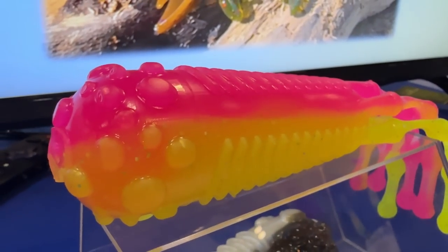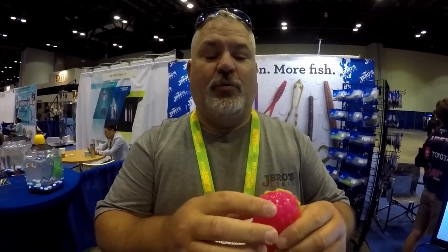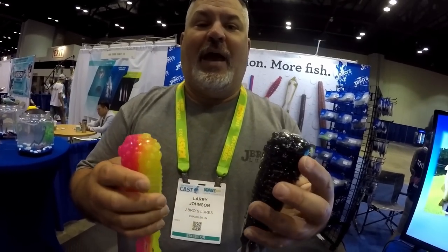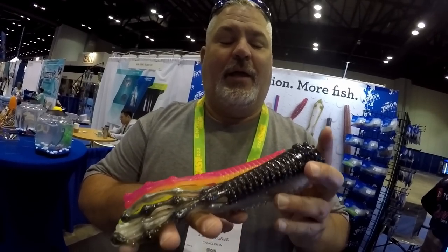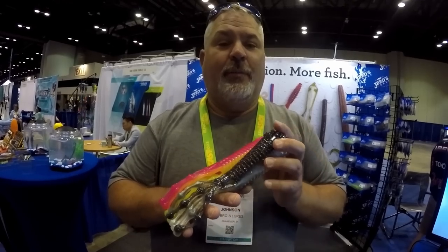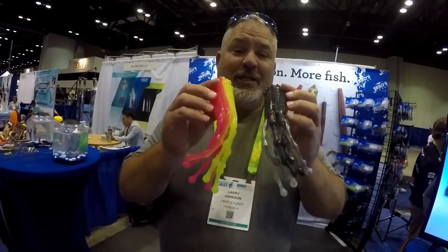The 10-inch Sentinel Tubes — this is our first entry into the saltwater line. We have a solid head and also a hollow head that's line-through, so you can choose your weight and hook. You can use a 1, 2, or 3-ounce jig head, open hook it, or use a 10/0 hook in the back. This is going to catch cobia, barracuda, snapper, big redfish, and rockfish in saltwater — but muskie and pike guys, we didn't forget about you either! Check us out at JBroseLures.com.